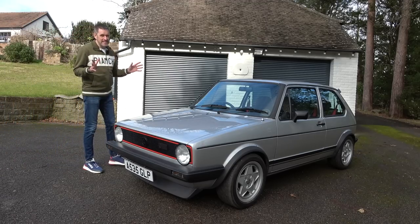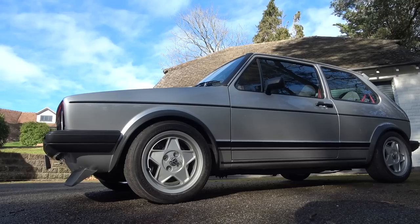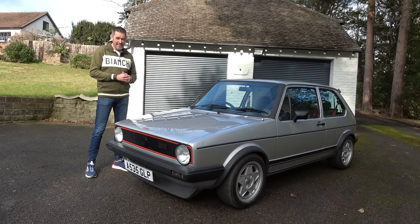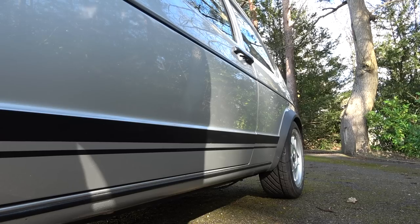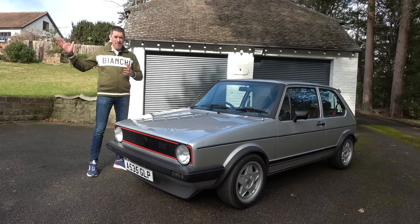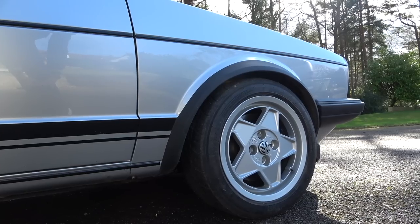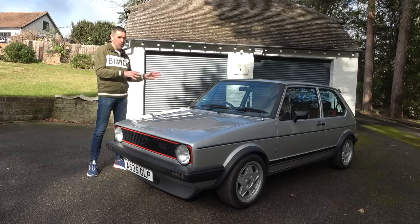When you think about it, it was a simple concept really. You take a small lightweight hatchback, give it a more powerful sporty engine, a little bit of sporty styling, and voila - you have a GTI, a hot hatch. This is where hot hatches started. This car inspired other manufacturers to go down the same route and bring us some of the best cars we can think of. It inspired a whole generation of boy racers.